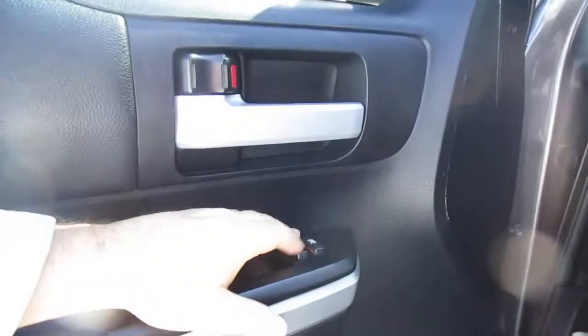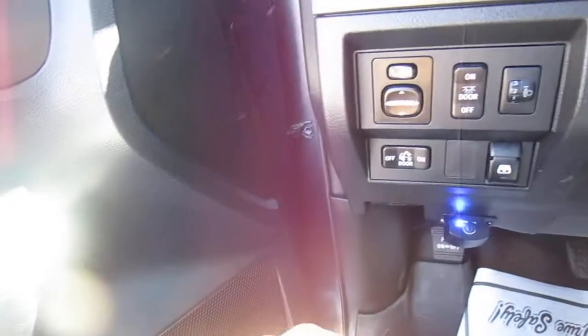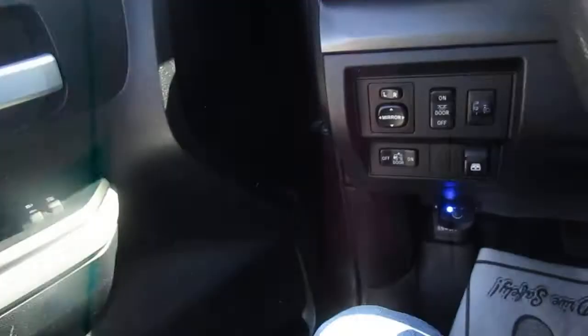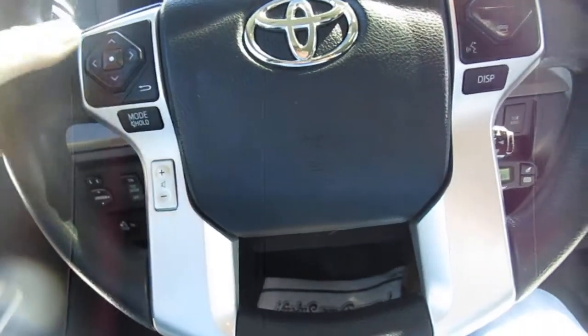Power windows, power door locks, and child safety locks are here on the door panel. You also have power driver's seat, mirror adjustments, and interior lights and light settings on the left side of the dashboard.